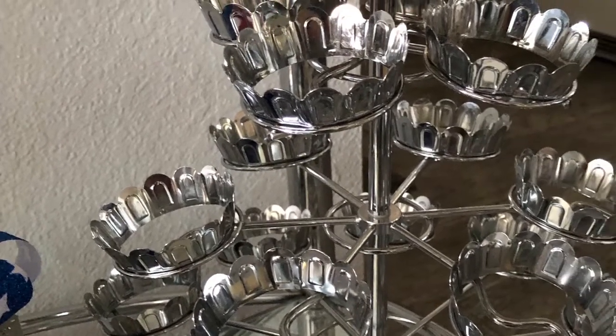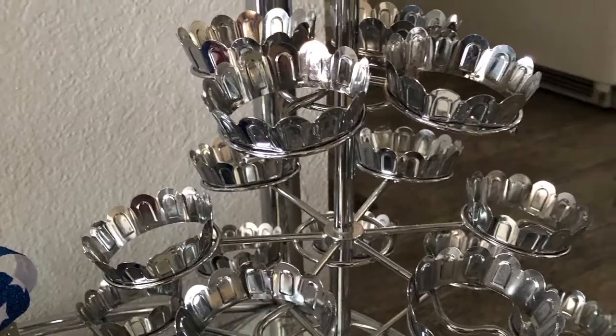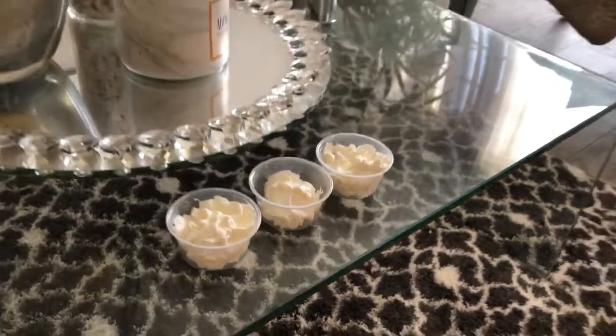Let me show you a little close-up of the cupcake stand that I got for only $4.95 from Goodwill. It's so cute and so versatile — I love it.